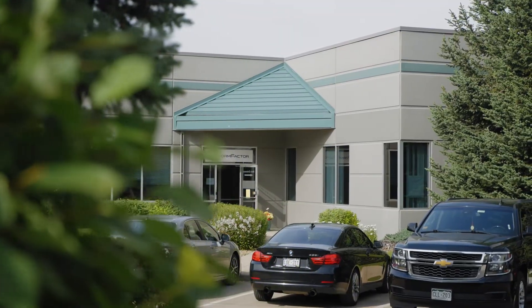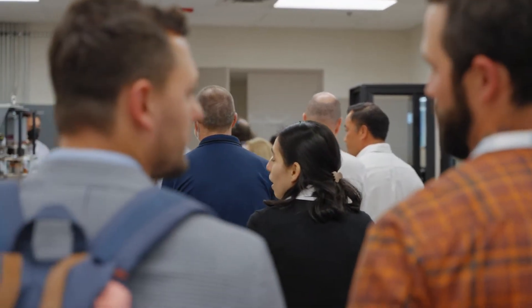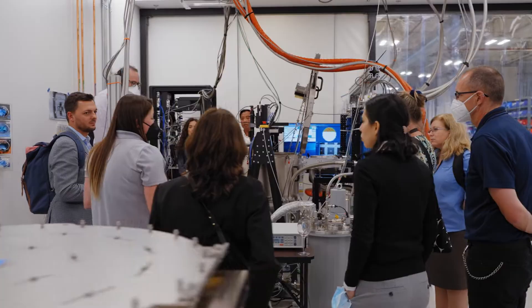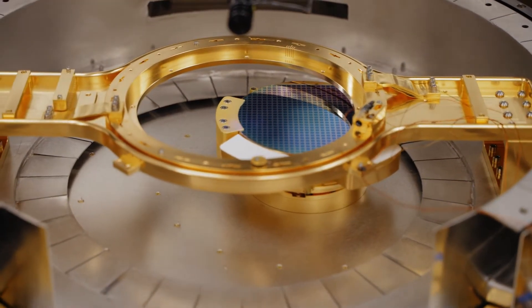The quantum industry has a wide range of customers, including large companies like Google and IBM, as well as hundreds of startup companies. These startup companies do not have a large amount of capital to do tests and measurements, or the time to wait for the long lead time to get a piece of capital equipment to validate their process.